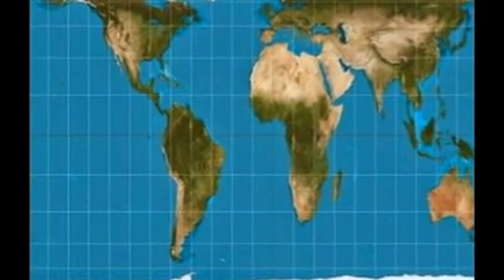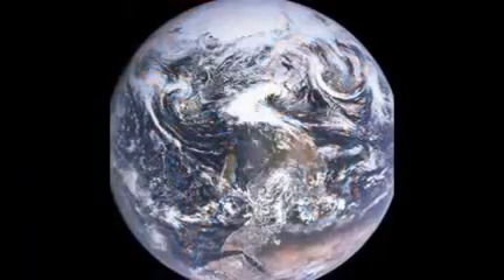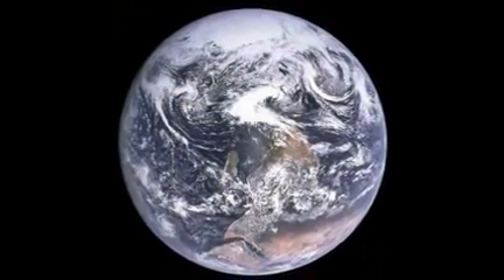Due to the above inaccuracies, Mercator's map makes Europe and North America seem far larger than they are, which critics have said reinforces the colonialist view that they are superior.